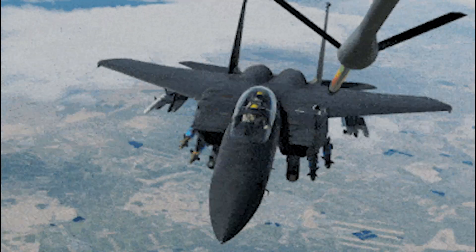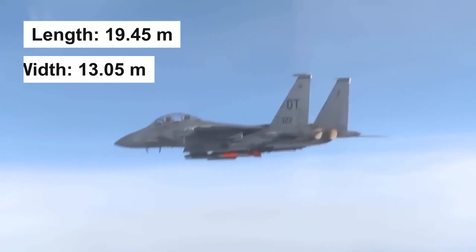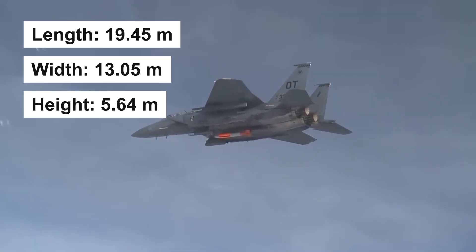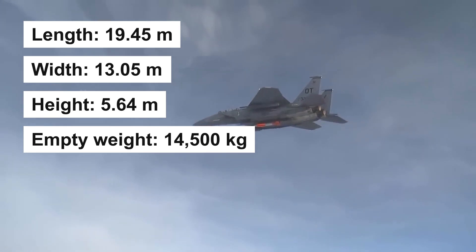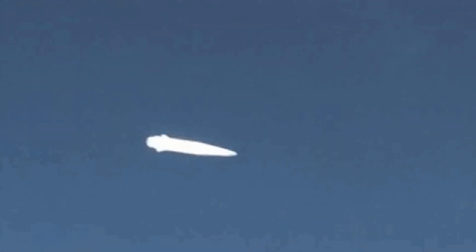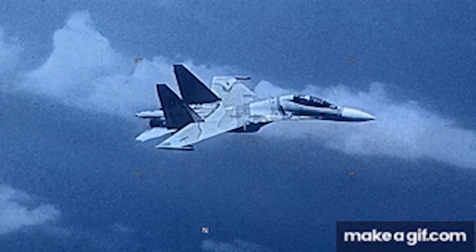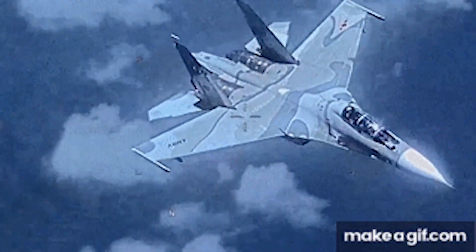The advanced two-seater fighter jet has a length of 19.45 meters, a width of 13.05 meters, and a height of 5.64 meters. It has an empty weight of 14,500 kilograms, while the maximum takeoff weight of the aircraft is 37,000 kilograms. It can launch hypersonic weapons up to 22 feet long, providing an advantage in future near-peer conflicts. The aircraft can be operated by a single pilot and has an increased payload capacity.